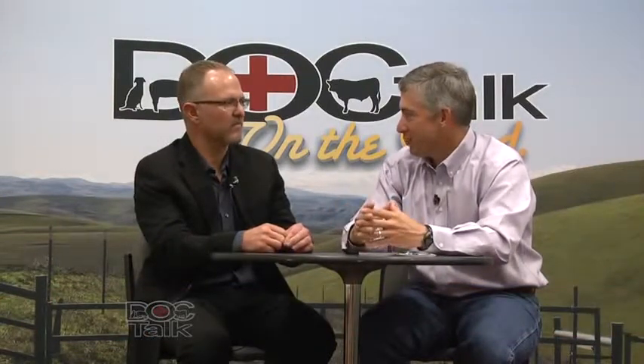Welcome to the show, Dr. Gingrich. Thank you. It's a pleasure to have you here. We have Dr. Fred Gingrich, who is an owner and operator of a mixed animal practice in Ashland, Ohio, and you do a lot with dairy cattle as well. Most of my work is with dairy farms and a little bit with beef operations.